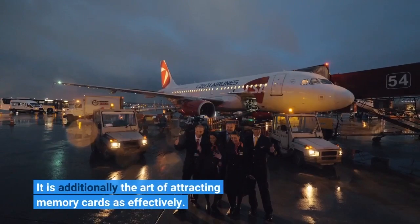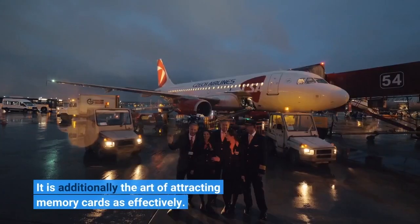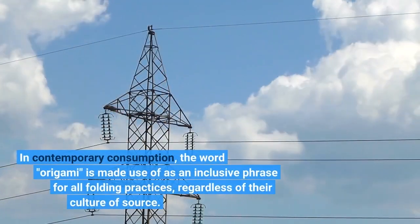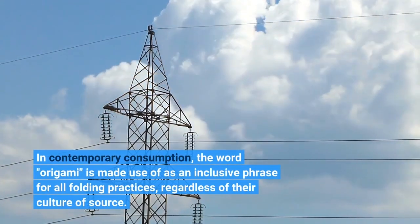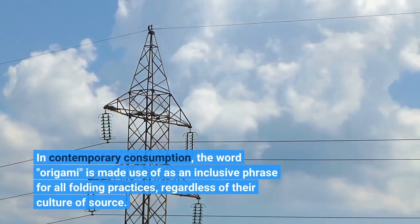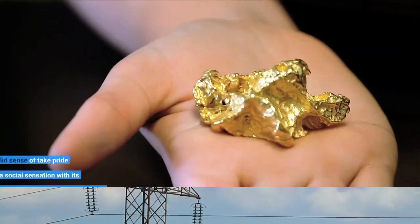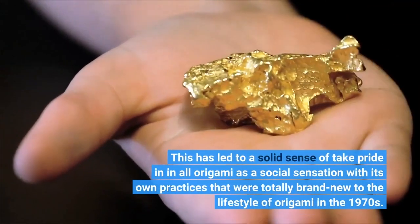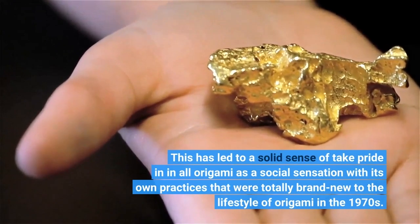It is additionally the art of attracting memory cards as effectively. In contemporary usage, the word origami is used as an inclusive phrase for all folding practices, regardless of their culture of origin. This has led to a solid sense of pride in origami as a cultural phenomenon with its own practices that were totally brand new to the lifestyle of origami in the 1970s.